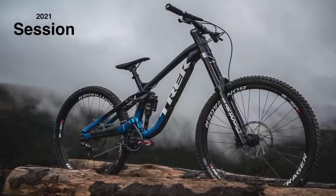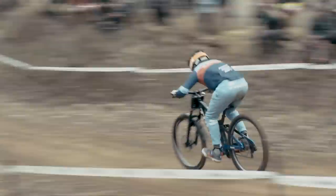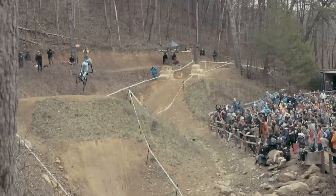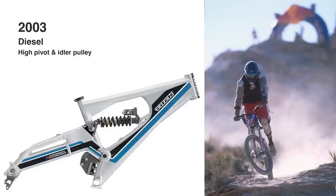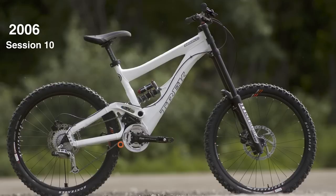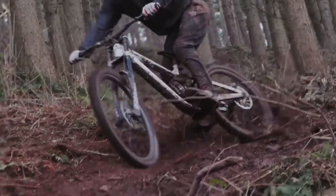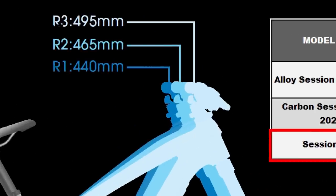Trek has finally made their new high-pivot Session downhill bike public. After sneaking in a win under Charlie Harrison at the Windrock USDH National a few weeks ago and being completely leaked all over the internet, the official details of the bike are here. Trek is sure to make us remember their Diesel downhill bike also had a high-pivot, so they're not just jumping on a new bandwagon. The high-pivot Session is alloy frame only, no carbon, and comes in three different reach-based sizes — R1, R2, R3 — with reach measurements of 440, 465, and 495 millimeters respectively.